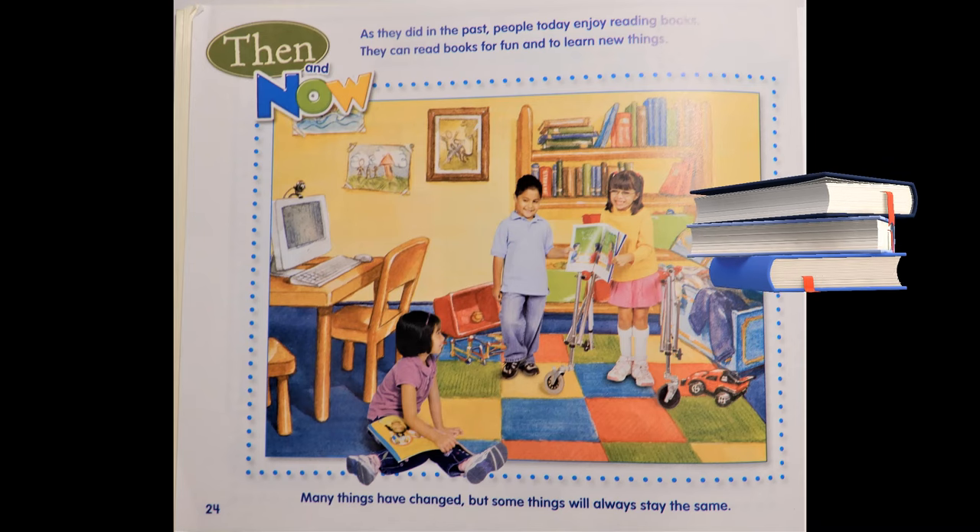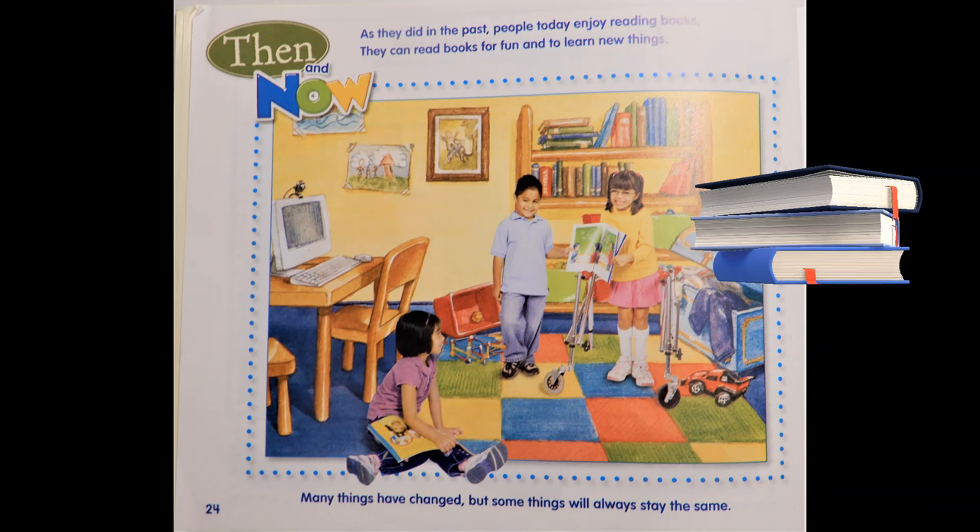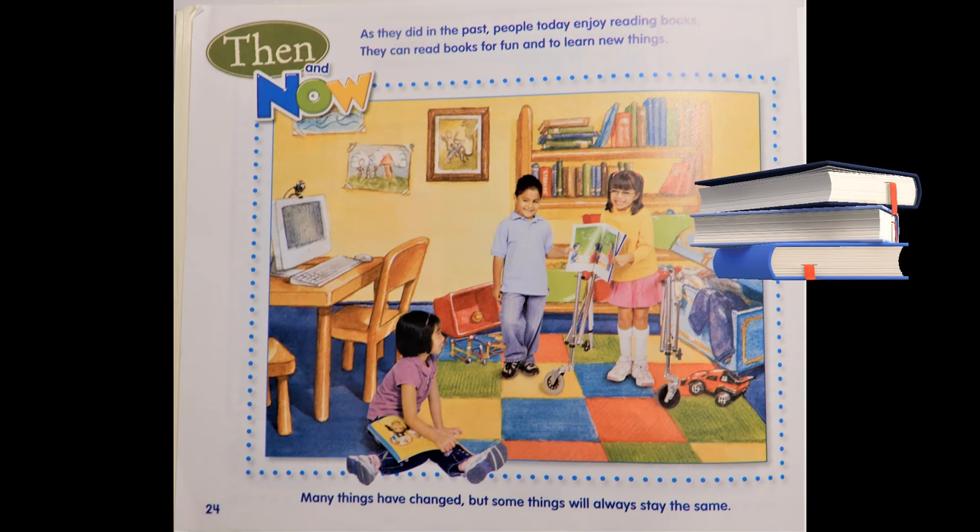Then and now. As they did in the past, people today enjoy reading books. They can read books for fun and to learn new things. Many things have changed, but some things will always stay the same. The end.